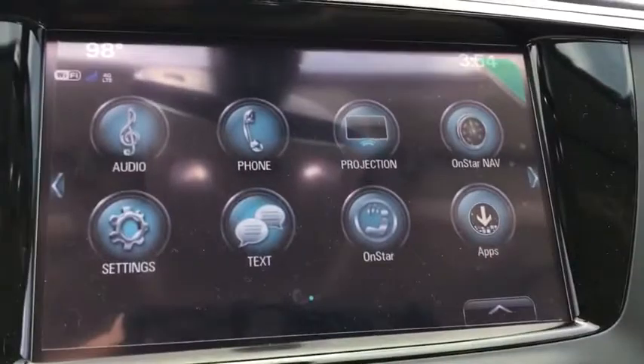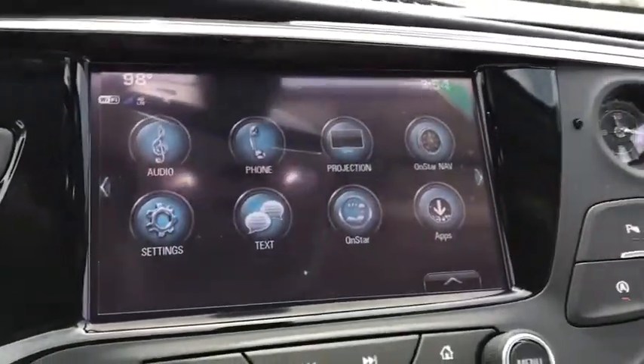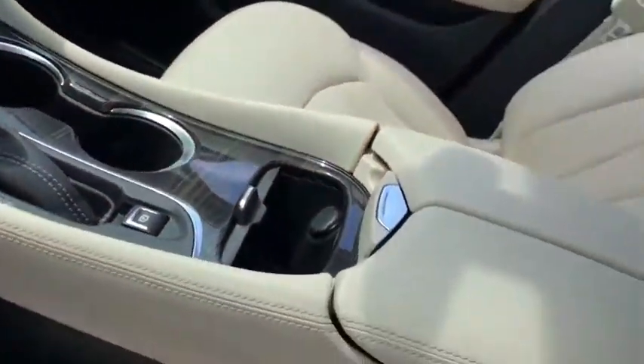Traction control, power liftgate, power passenger seat, dual airbags, power steering, four-wheel disc brakes, universal garage door opener, compass, heated front driver and passenger seats, fog lights.